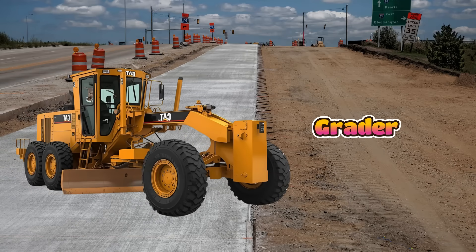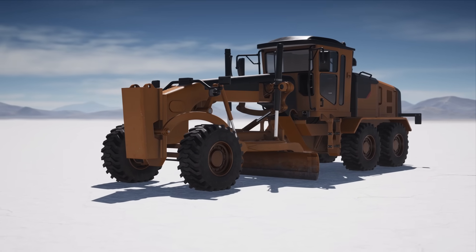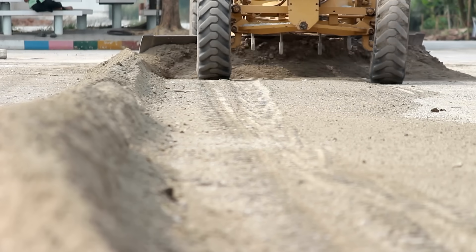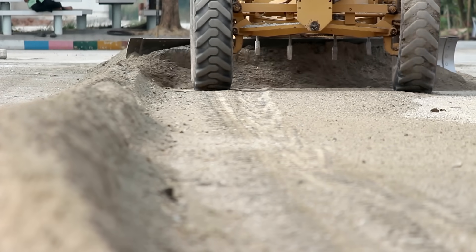This is a grader, and it has a very long blade in the middle. Builders use it to make the ground level and smooth before roads are built. Graders are especially good at creating a flat surface for asphalt. They can also spread dirt.